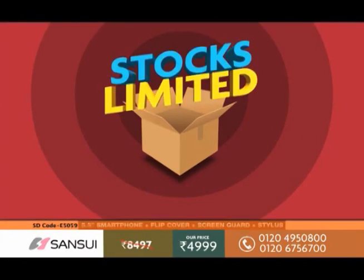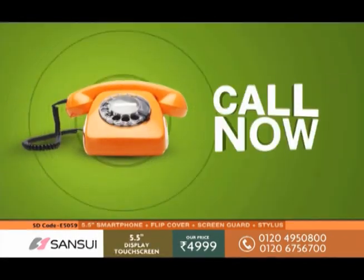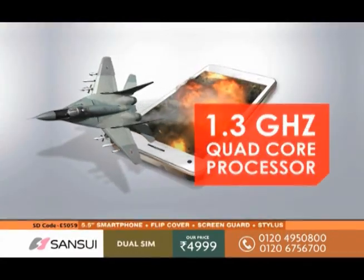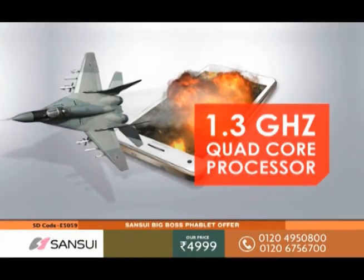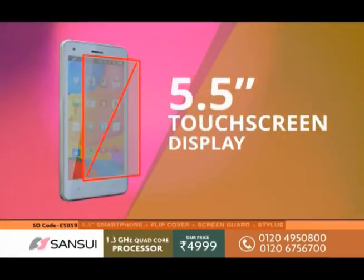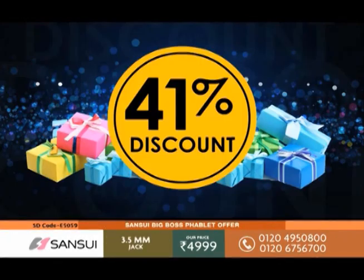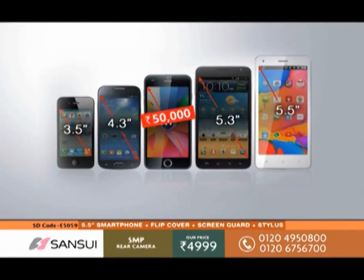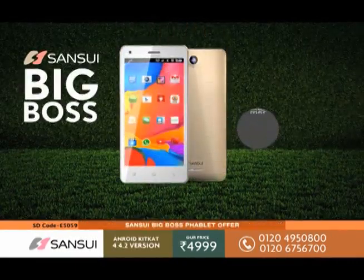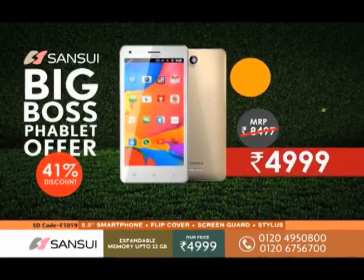Maybe our stocks will run out, so this is the time to call and order. Many people spend 50,000 to 60,000 rupees on branded phones. If you are thinking that you also need such a phone, this is the one for you — all these features for just 4,999 rupees.